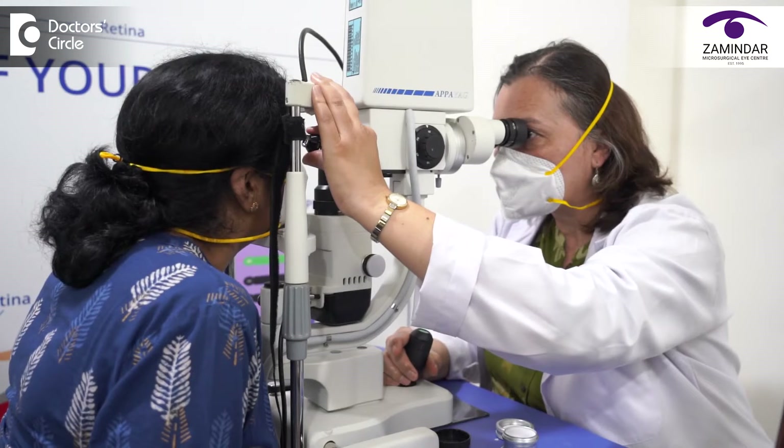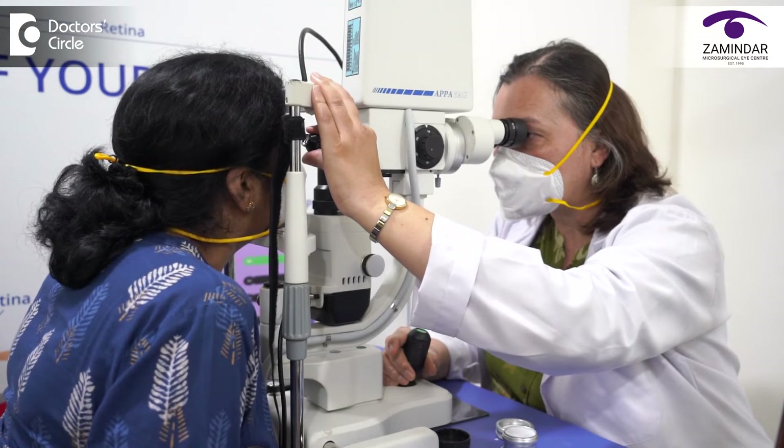Patients who have redness, eye pain, or are seeing halos around lights should definitely come for a glaucoma screening. At Zamindar Microsurgical Eye Center we have a dedicated glaucoma clinic where we do the screening, early detection, treatment, and systematic follow-up of all glaucoma patients.